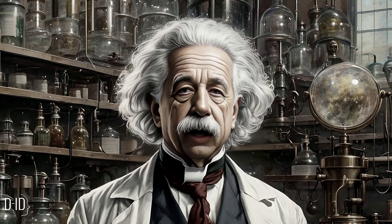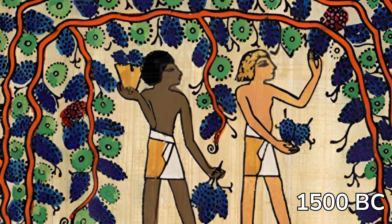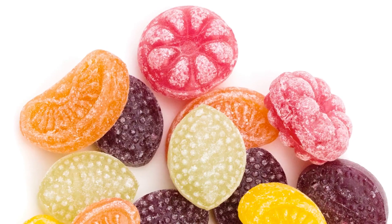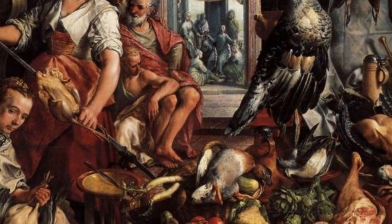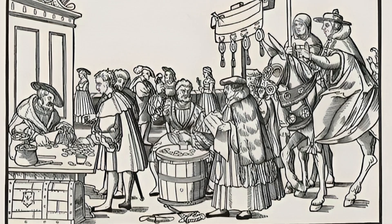Food coloring has a long history, with evidence suggesting its use dating back to 1500 BC in Egyptian cities. Ancient candy makers used natural extracts and wine to enhance the appearance of their products. However, during the Middle Ages in Europe, food aesthetics took a back seat as people focused on producing their own food rather than being concerned with how it looked. The modern age saw a resurgence in the importance of food aesthetics, driven by urbanization, trade, and the importation of spices and colors.